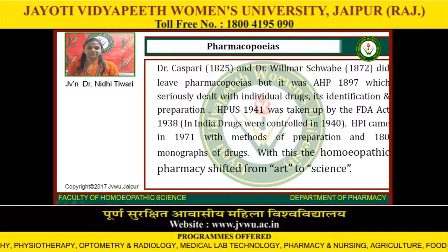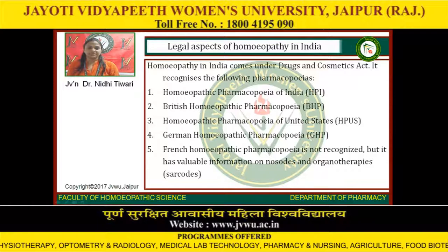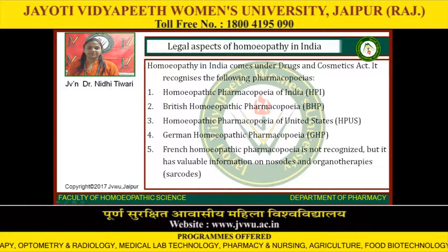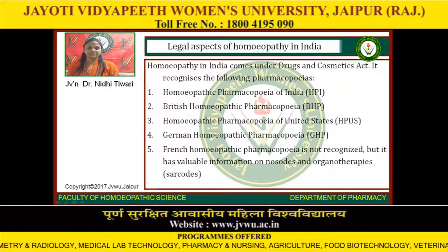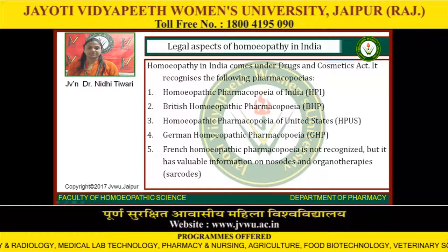Legal Aspects of Homeopathy in India: Homeopathy in India comes under the Drugs and Cosmetics Act. It recognizes the following pharmacopoeias: (1) Homeopathic Pharmacopoeia of India (HPI), (2) British Homeopathic Pharmacopoeia (BHP), (3) Homeopathic Pharmacopoeia of United States (HPUS), (4) German Homeopathic Pharmacopoeia (GHP). The French Homeopathic Pharmacopoeia is not recognized, but it has valuable information on nosodes and organotherapies, i.e. sarcodes.